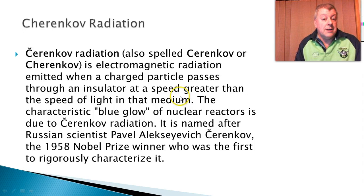So some things can actually travel faster than the speed of light — it depends on the medium. An example of this is the characteristic blue glow that you see, or you may have seen photos of, nuclear reactors. It's due to Cherenkov radiation, and it's named after the Russian scientist Pavel Cherenkov, who got a 1958 Nobel Prize for characterizing this radiation.